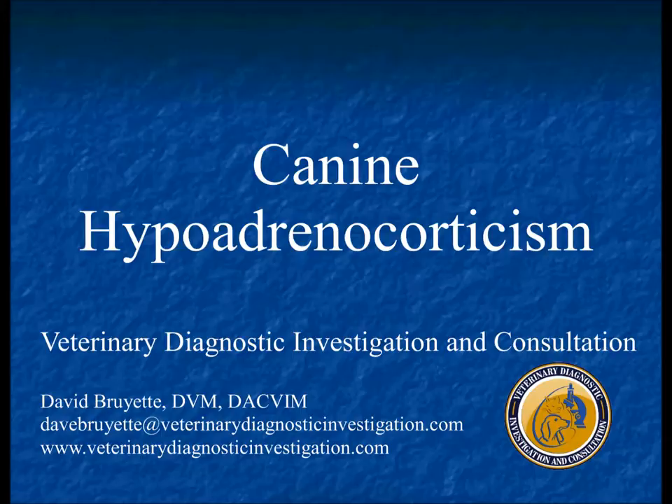Addison's is hard to diagnose, especially in glucocorticoid-deficient cases and in small breed dogs and cats, because vomiting, anorexia, and weakness are present in almost every sick patient. Those symptoms also tend to wax and wane — the cat or dog feels bad for a day or two, then feels okay; they come in, get some subcutaneous fluids, feel better, go home, and are back a week later. Whenever an animal has unexplained symptoms that keep coming and going without a clear answer, Addison's should be on the differential list.